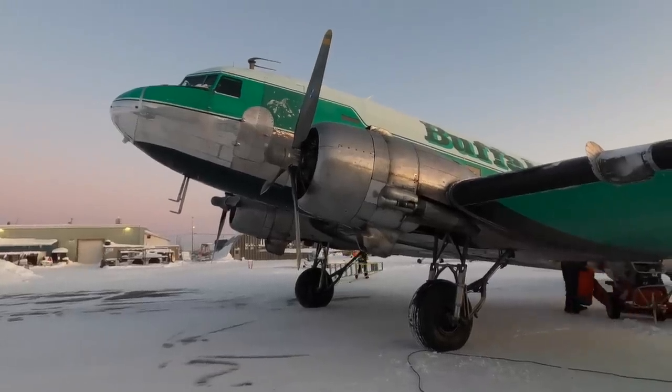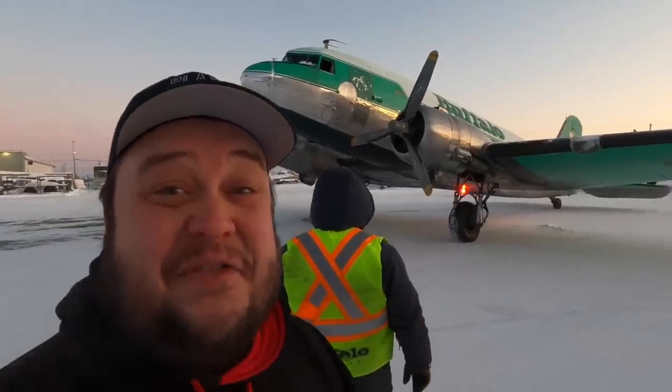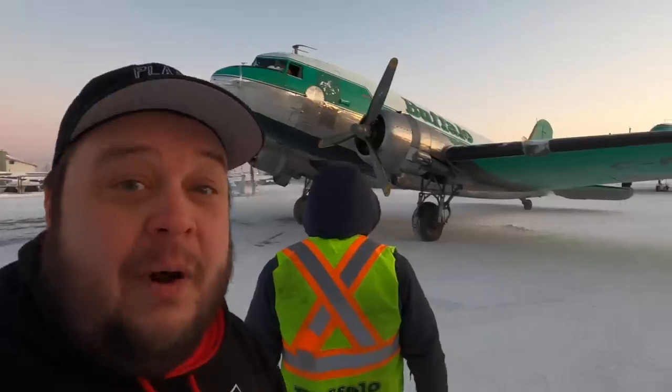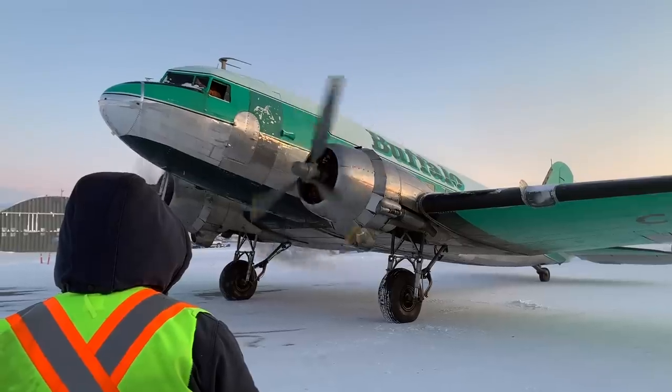DC-3s are getting rare, folks. Why is that? Well, we're going to find out today. This airframe first flew in 1935, 85 years ago, and she's going to go to work today. Where are all the DC-3s? Why are they getting hard to find? We're going to find that out today.